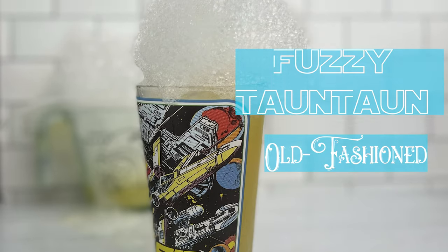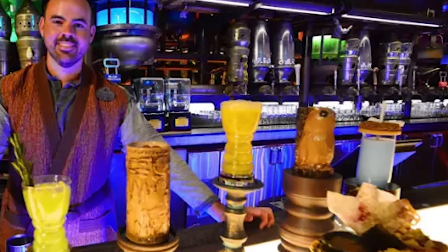Hey, Doc Martinez here, and today we will be making a Fuzzy Tauntaun Old Fashioned from Oga's Cantina at Galaxy's Edge. Sadly, this will be my last Star Wars drink to close out the month of May, which I consider Star Wars month.